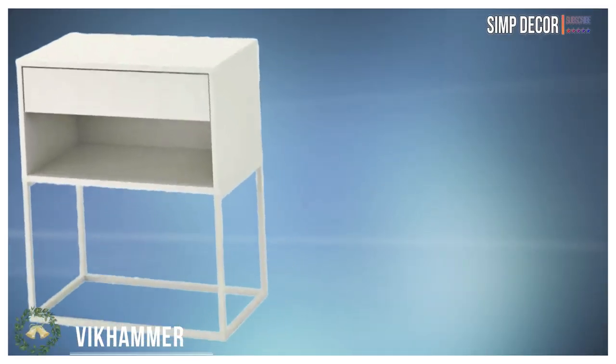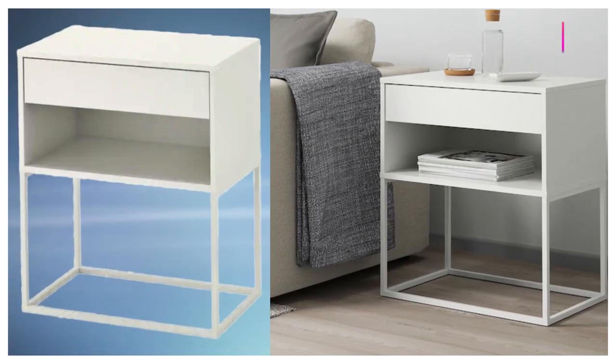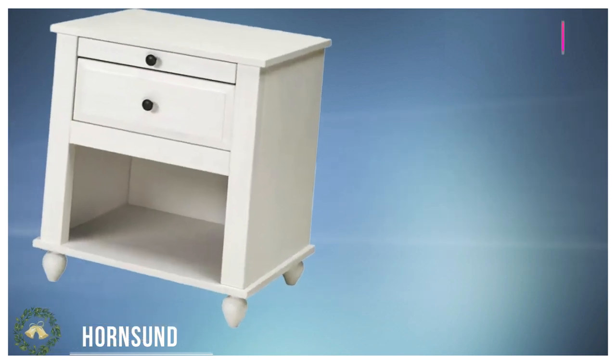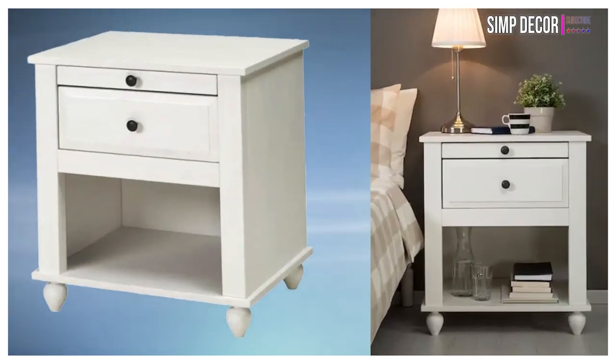8. Nightstand. This chic nightstand look can be achieved with three simple things: spray paint, contact paper, and of course the nightstand itself. Your finished product will be a very cute nightstand that didn't put you out a lot of money.